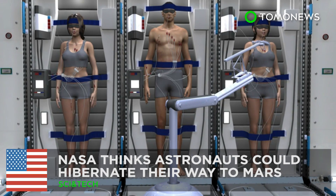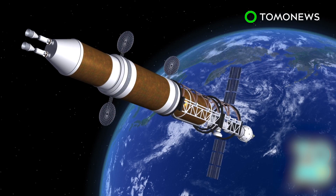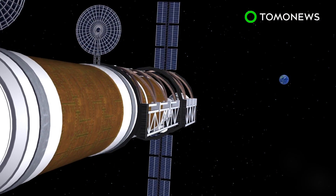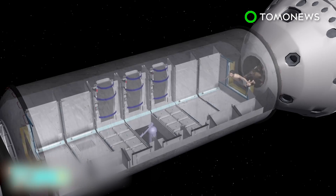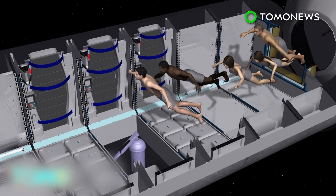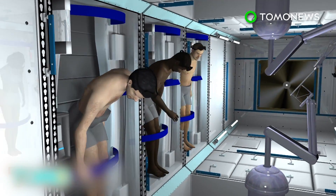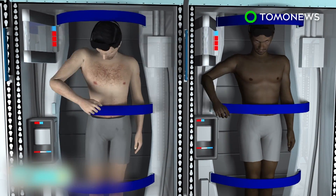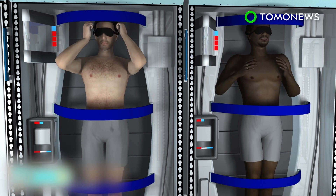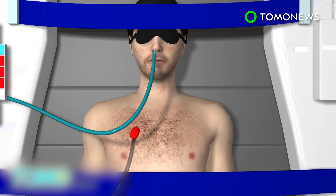Astronauts might one day hibernate their way to Mars. Getting to Mars from Earth takes a long time — as long as 200 days. A group of scientists funded by NASA think astronauts could pass most of that time by hibernating in a sleep chamber, much like what you see here. Each chamber is outfitted with tubes that lower the body's temperature as well as provide nutrition. An intranasal cooling system would lower the astronaut's temperature by 5 to 10 degrees Fahrenheit, which significantly reduces metabolism.